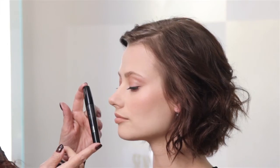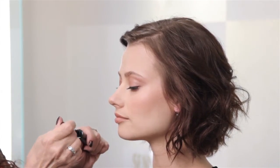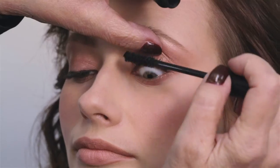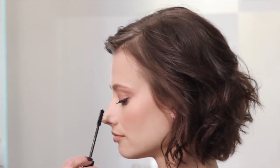With such a delicate nude eye, we need lots of lashes. Apply at least four coats of Voluptue Lash Volumizing Mascara to the upper and lower lashes for amped up volume.